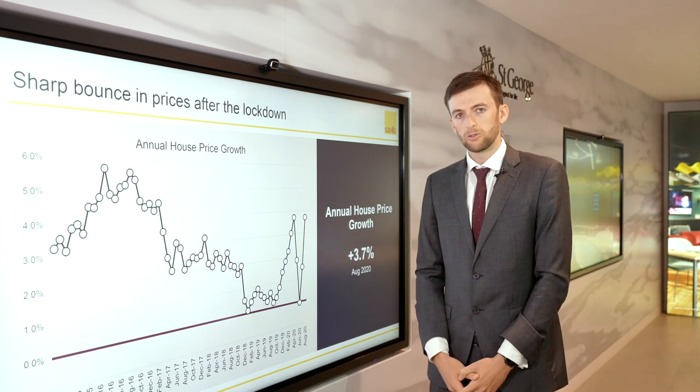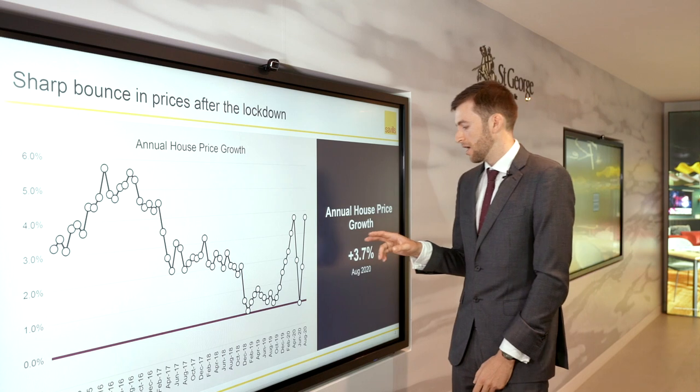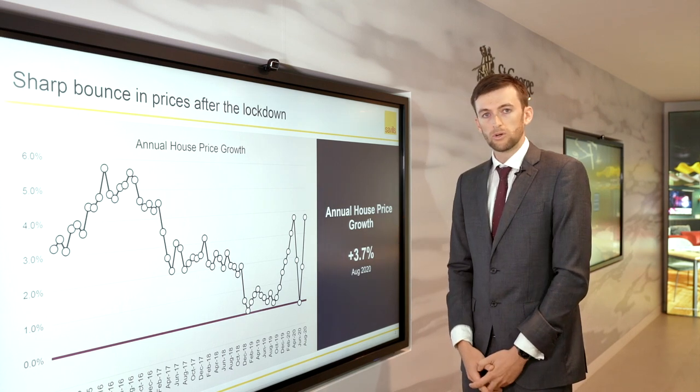However, post lockdown, we've seen a spike in house price growth, particularly in August, where we saw house prices grow by 2.2%, which left values 3.7% up for the year to August 2020.